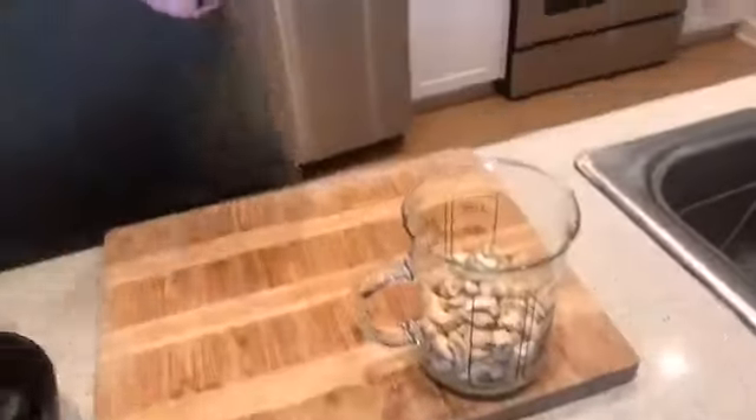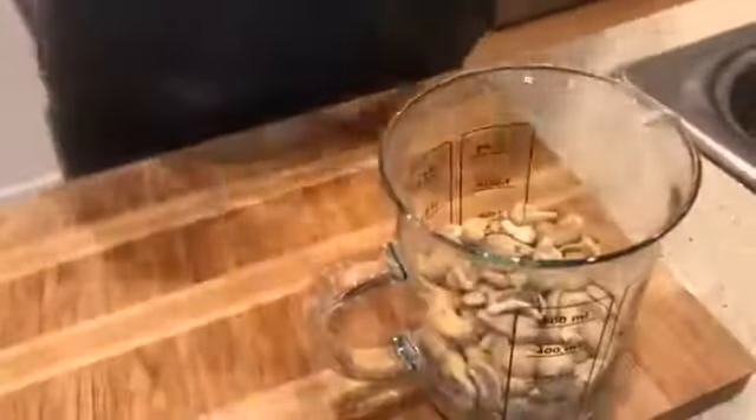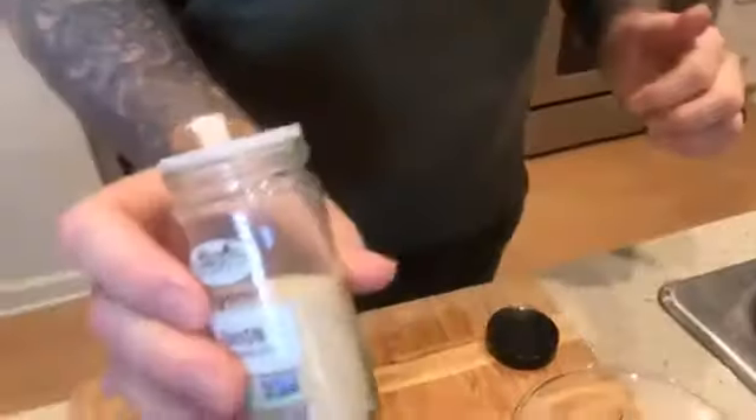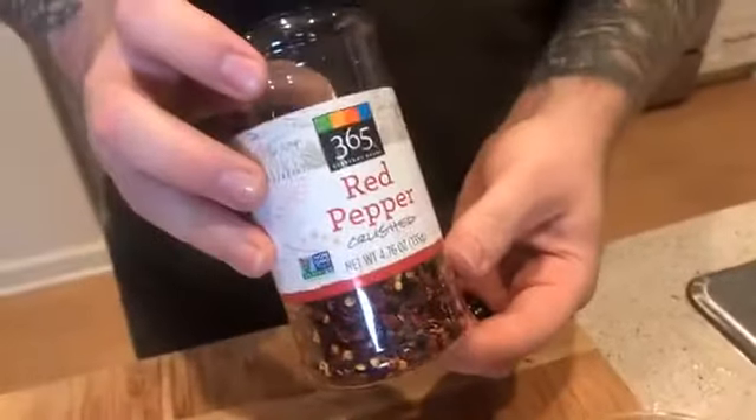Now we're going to put a little bit of seasoning in — about a pinch of black pepper, organic from Whole Foods. Then a little bit of organic onion powder, about a teaspoon. We can also do it by taste. And this is going to be garlic powder as well — I put a little bit more garlic because onion can be overpowering sometimes, so it actually evens it out. And if you like the spicy taste, just a small sprinkle of red pepper gives a little kick.